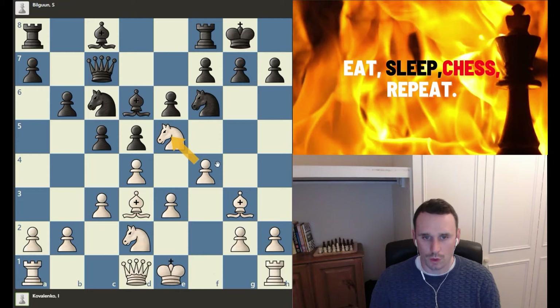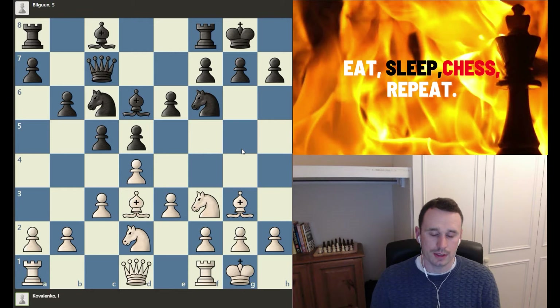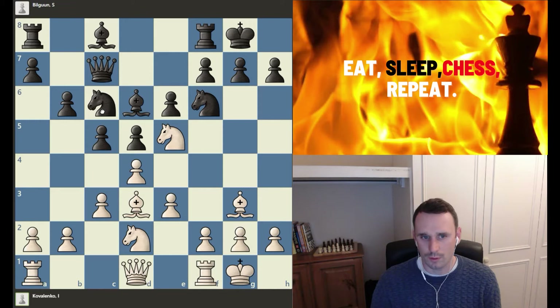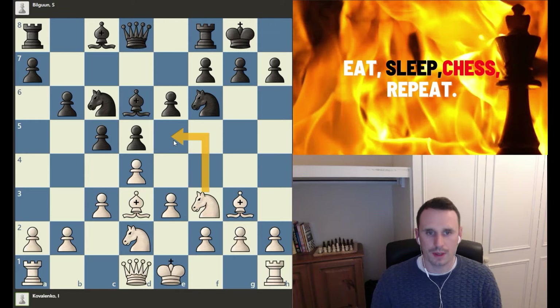We even have the option of recapturing with the f-pawn to open up the f-file for a rook. If White had castled first, Black could now play queen c7 straight away — and this is a subtlety. By doing this, if White jumps into e5, Black can now take, and after recaptures with the bishop, we've lost the pawn. That's why, by playing the knight jumping in first before castles, White gives the option of occupying the square before Black can play queen to c7.